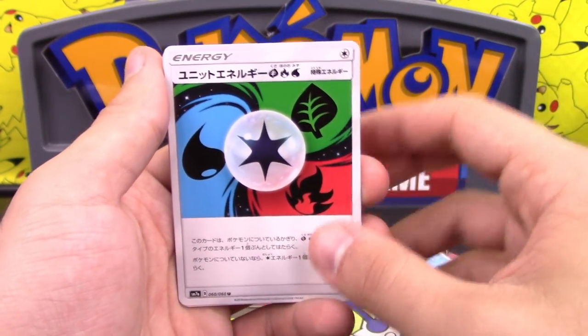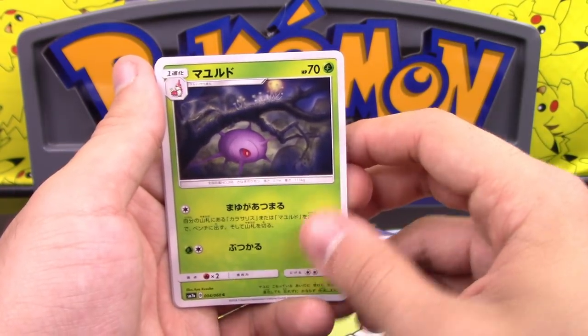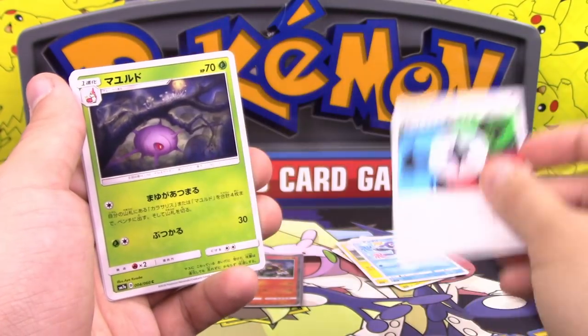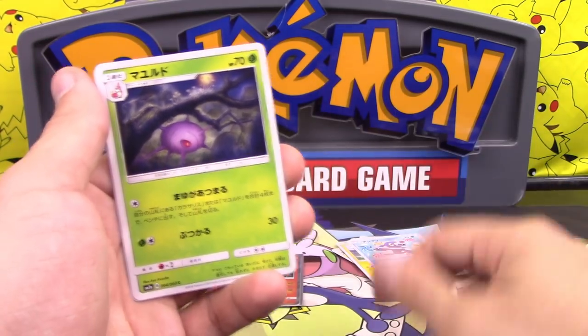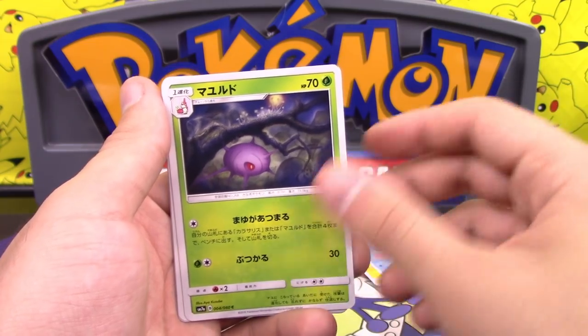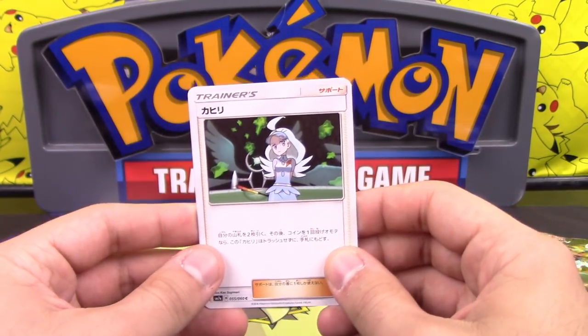We have Unit Energy Water, Grass, and Fire. Have they done this particular combination of the three? I believe they've done Unit Energy with Water, Grass, and Fire before. We got a Cascoon — I was gonna say Silcoon. That is Kahili — draw two, flip a coin, if heads put this Kahili back into your hand instead of discarding it.